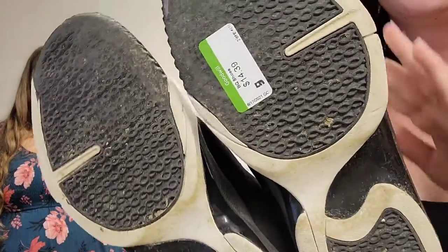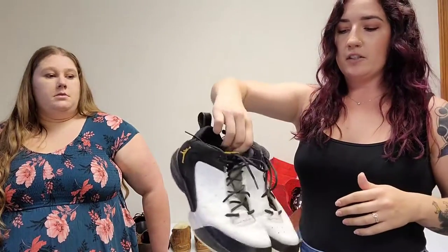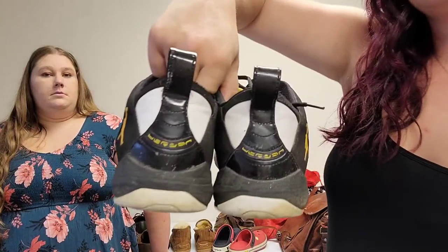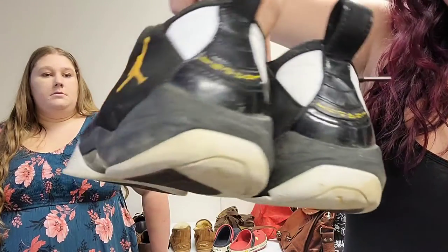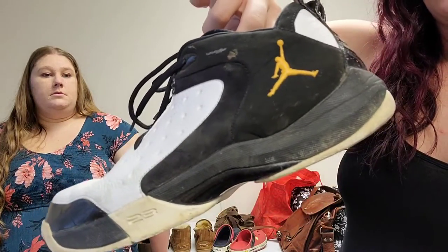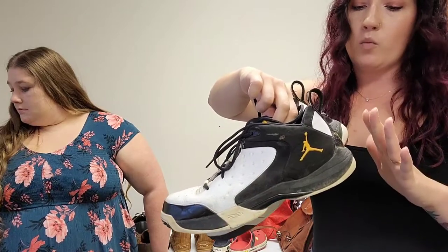These are the only things not from the Goodwill outlet in this haul — I actually paid up for these. I paid about $14 to $15 at a regular Goodwill. They do need quite a bit of cleaning, but I looked up this exact style and it was doing really well. I think I can sell these for maybe about $70 — I have to look into them more. They are a pair of Nike Air Jordans, size 12. It might even be more than $70, but we'll see.